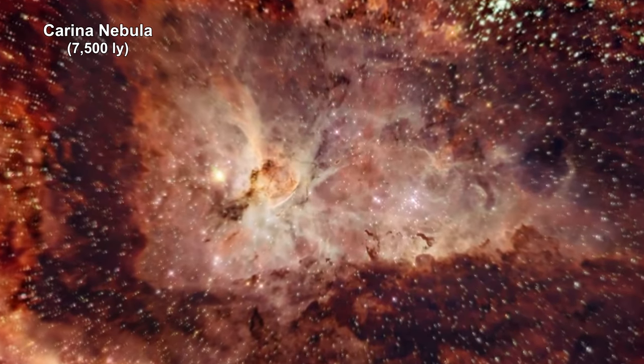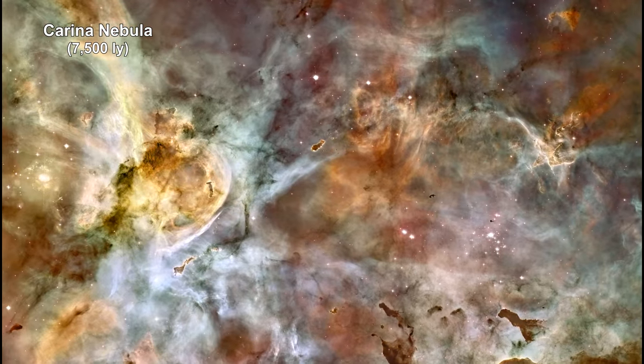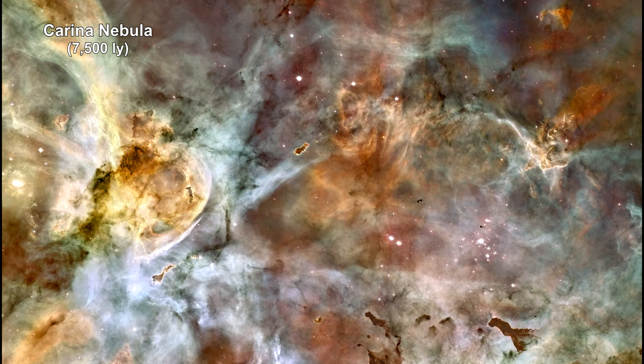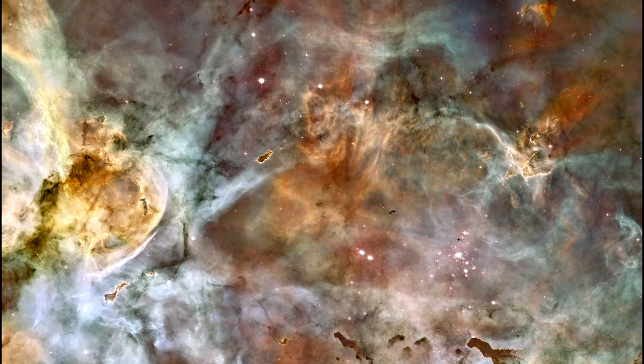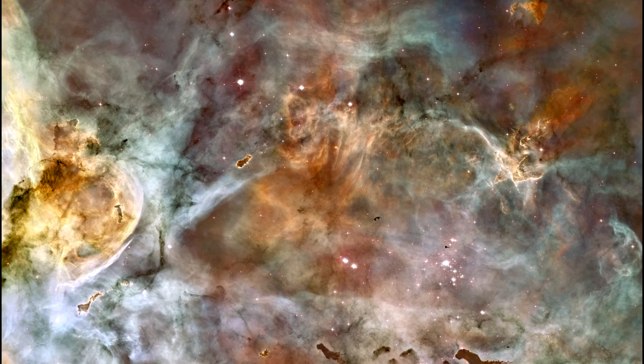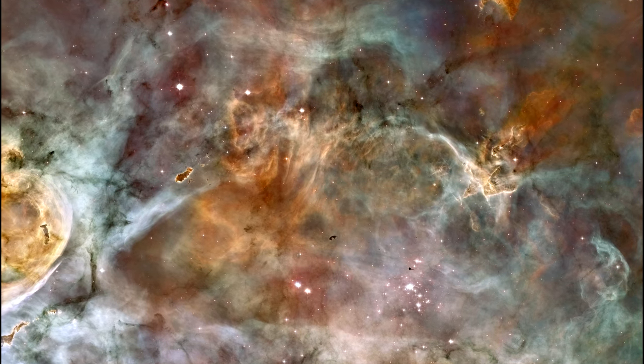We are zooming into the giant Carina Nebula. It is a very large, bright nebula that surrounds several clusters of stars. The nebula itself measures some 260 light-years across — that's about seven times the size of the Orion Nebula.